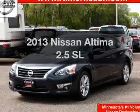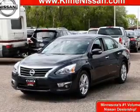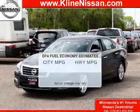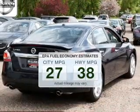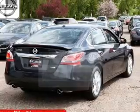Presenting the 2013 Nissan Altima. This is the set of wheels you've been looking for. Low emissions and the good fuel economy offered in this vehicle are important to you and to the environment.